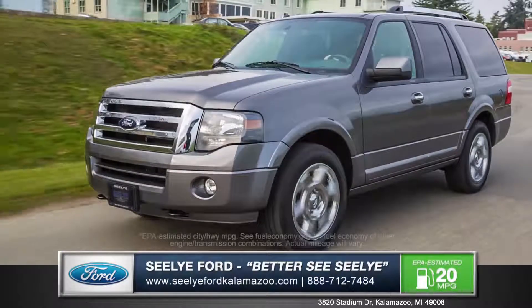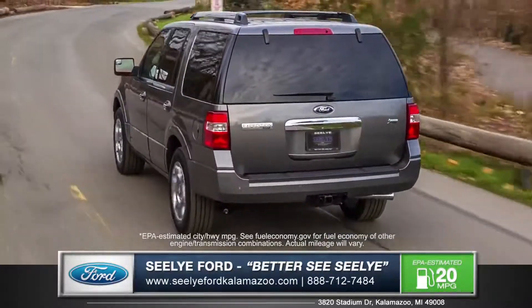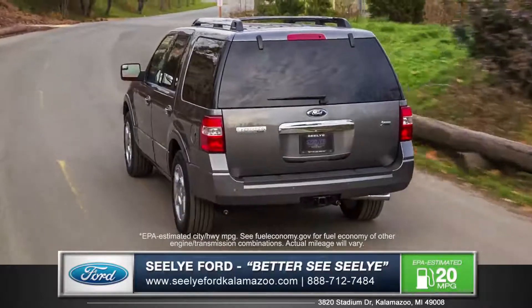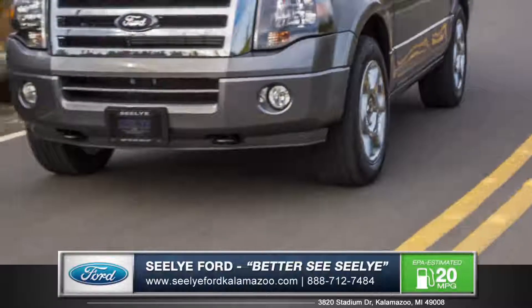The standard 5.4 liter engine generates 310 horsepower and 365 foot-pounds of torque, as well as a short and long arm front suspension that allows each wheel to respond independently.